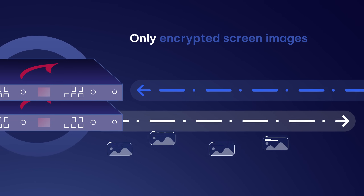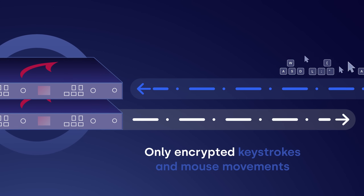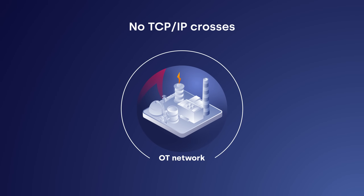One gateway sends only encrypted screen images out of the protected network, and the other sends only encrypted keystrokes and mouse movements in. No TCP/IP crosses from or to the OT network.